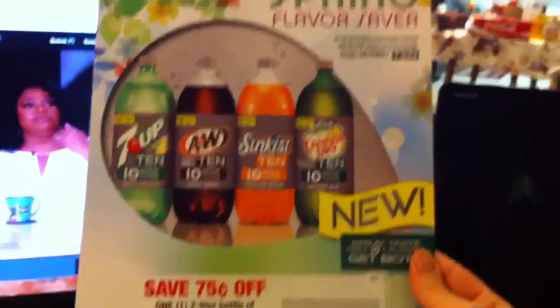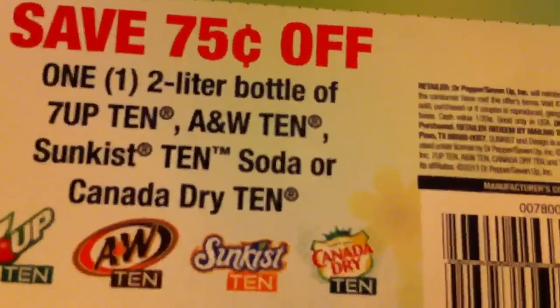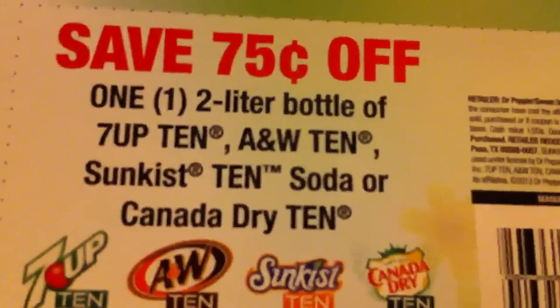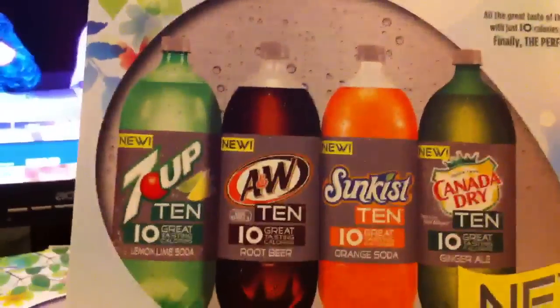Here it is, if y'all can see. It's the Spring Flavor Saver, and it has one coupon on it for 75 cents off a two-liter bottle of Seven Up, and so on and so forth. On this side it does have a remit, but this is on very expensive photo paper or advertising paper.